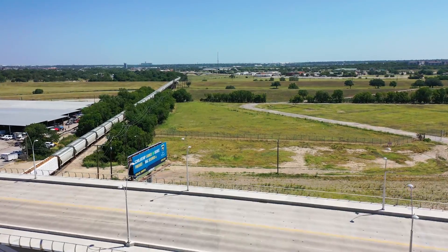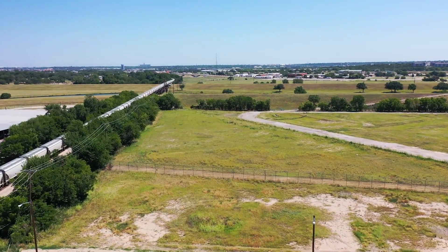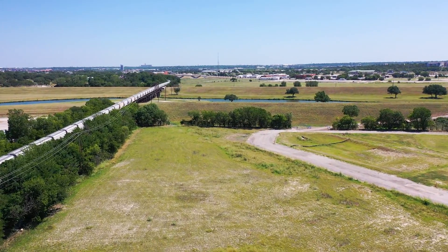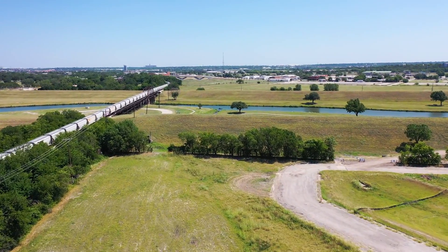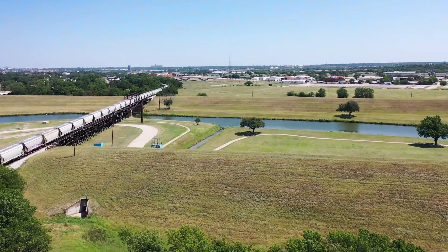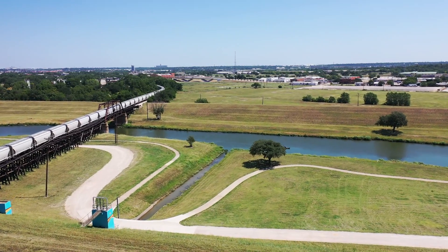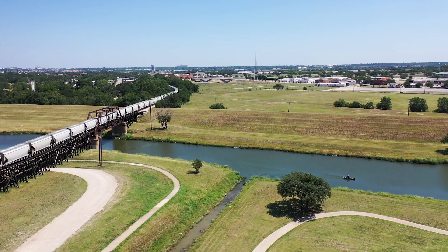Straight ahead, we're going to meet up with the West Fork of the Trinity River, coming from Lake Worth, Eagle Mountain Lake, and Lake Bridgeport. The bypass channel is going to converge here with the West Fork of the Trinity River. There's even going to be a flood control gate there to keep floodwaters from heading towards downtown.